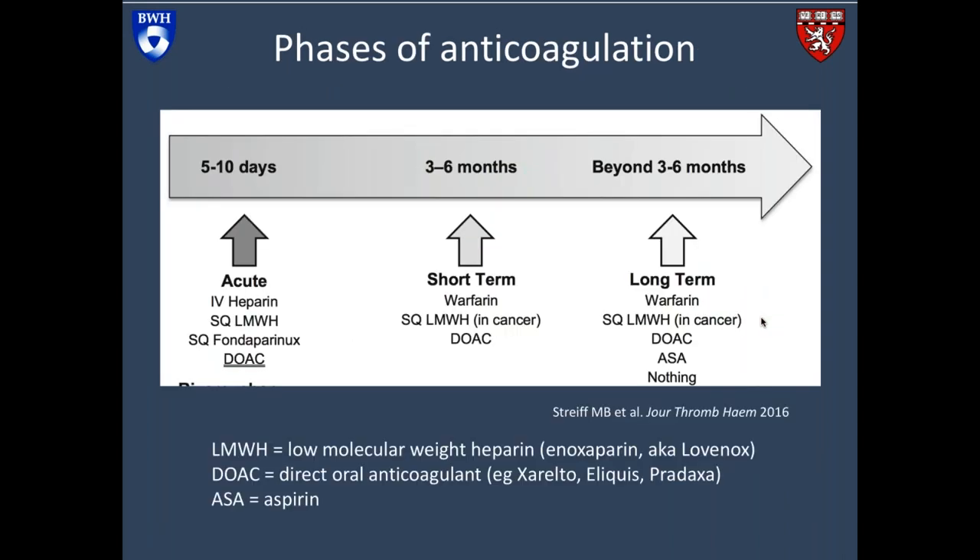When someone has a blood clot and we're treating it with anticoagulation, we think about different phases of treatment. The acute phase starts the moment you come into the hospital and are diagnosed, lasting a couple of days to five to ten days. After that, we move into the short-term phase, which is three to six months — the time during which the blood clot dissolves. Then we think about extended long-term anticoagulation that may go beyond three to six months.